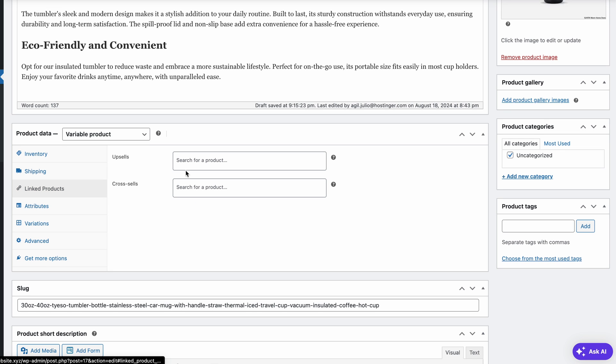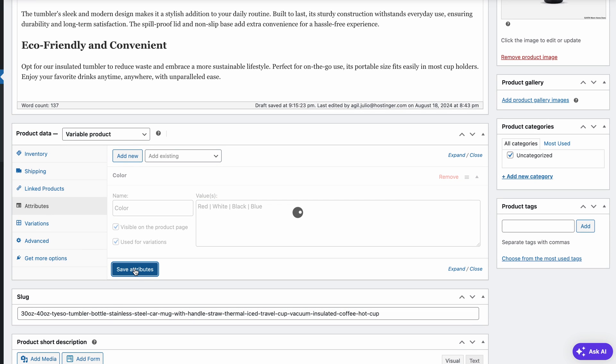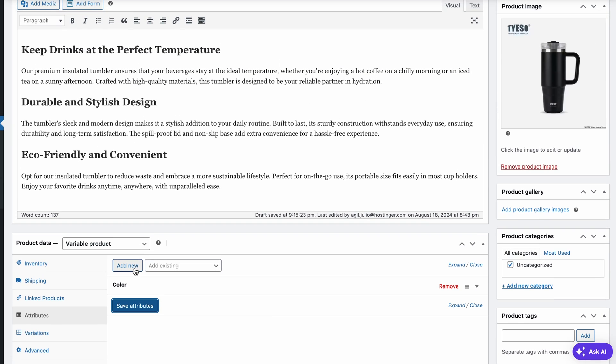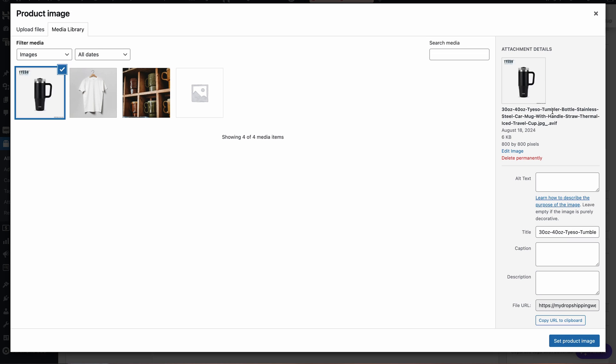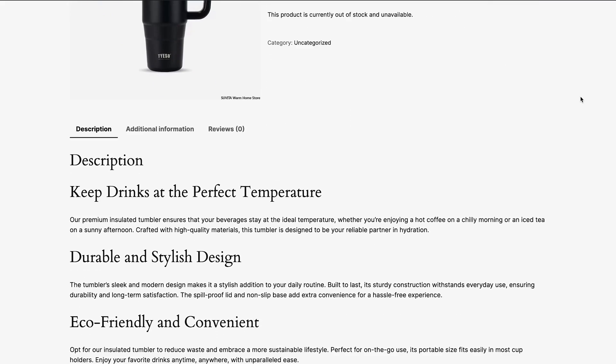The Linked Products section lets you reference other items if you wish to upsell or cross-sell. Variable products will also have the Attributes section. Here, specify attribute names and assign their values, separating each with a vertical bar. Remember to hit Save Attributes when you're done with this section. Finally, you'll find the product images on the right side of the page. You can easily change the main product picture by clicking on them. Once you're done, hit Update to push the changes and click Preview Changes to see how everything looks on the store.